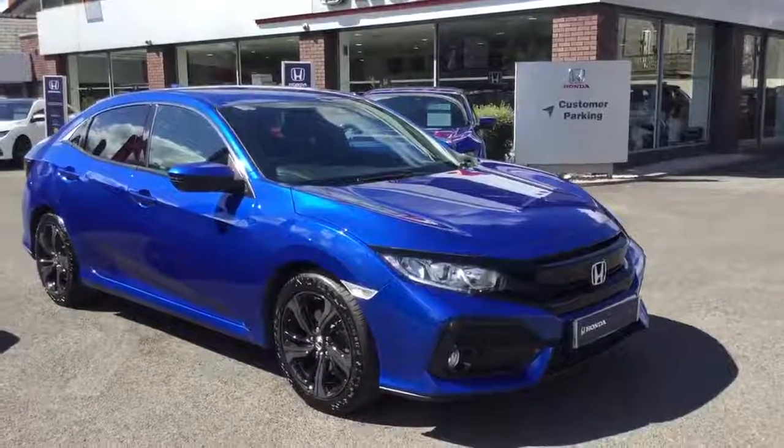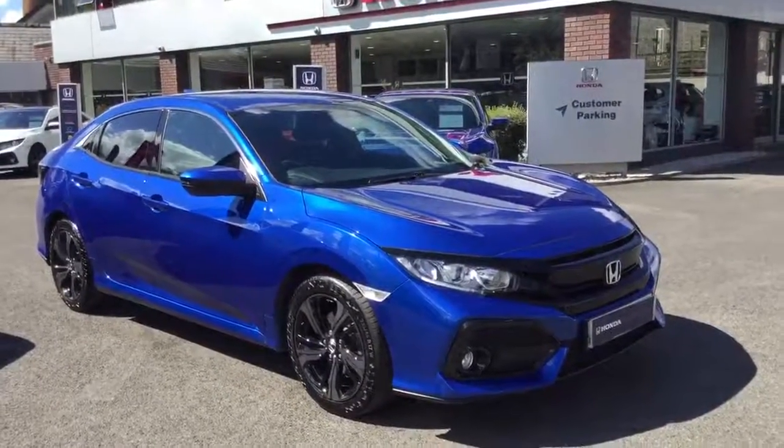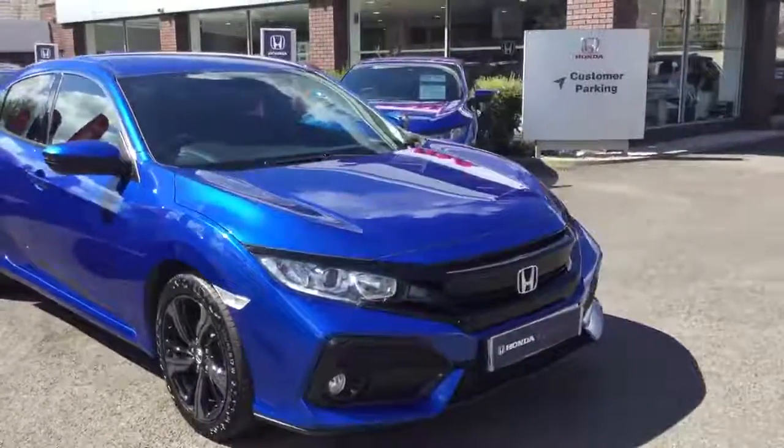Hello and welcome to Greenacre Honda. Here we have a 2018 Honda Civic 1.6 SR, finished in brilliant sporty blue.